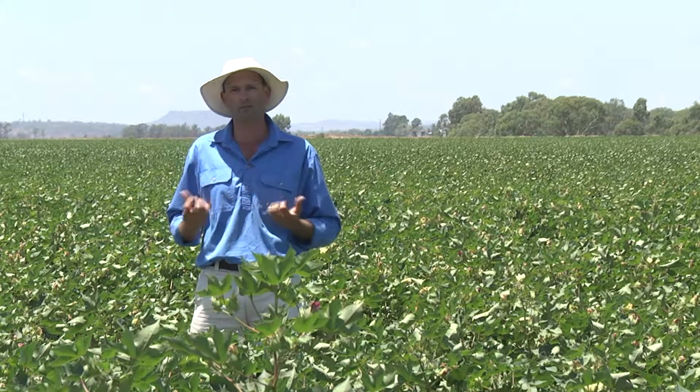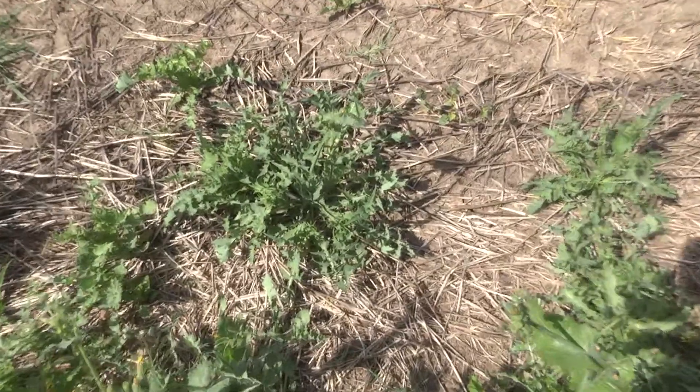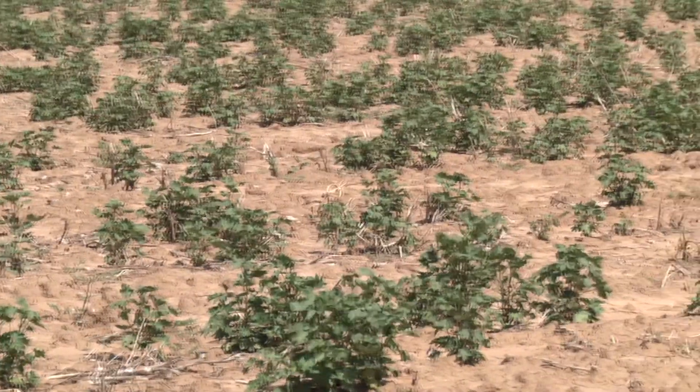Good IPM from a silverleaf whitefly perspective begins early. Consider your farm and the areas around it. Take every step you can during the off season to remove any weeds that might be in fallow fields, as well as cotton volunteers that are hosting whitefly.